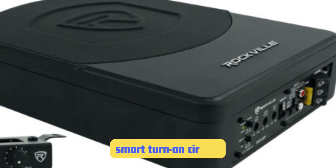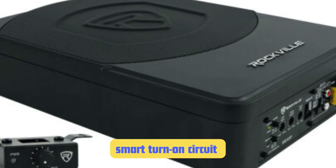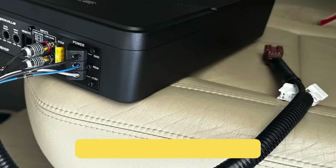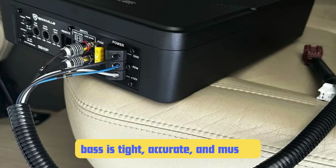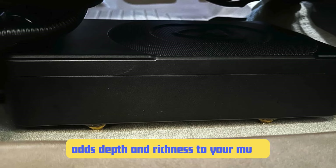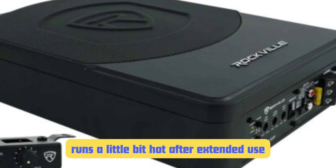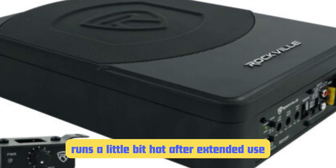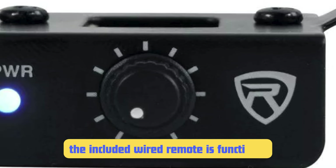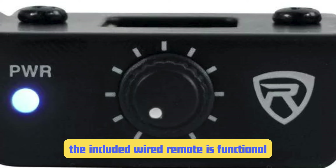Rockville has included some really thoughtful features. The smart turn-on circuit means you don't need to run a remote wire — it powers on automatically when it detects an audio signal. The variable low-pass crossover and subsonic filter allow you to really fine-tune the sound. What truly sets the SS10P apart is its superior sound quality: the bass is tight, accurate, and musical. Whether you're listening to hip-hop, rock, or classical, this sub adds a depth and richness to your music that you didn't even know you were missing. If I had to nitpick, the SS10P runs a little hot after extended use, and the included wired remote could feel more premium. But honestly, these are minor quibbles for what is, in my experience, the best under-seat subwoofer on the market.